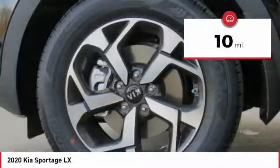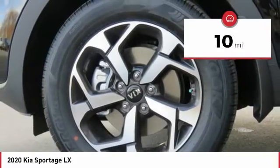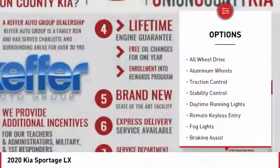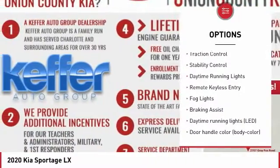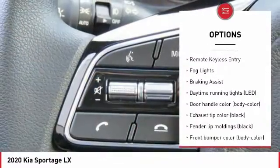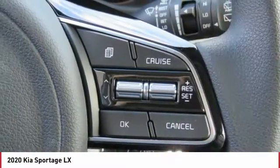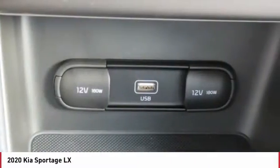This vehicle has less than 100 miles. Here are some of this vehicle's great options: tire pressure monitoring system, hill descent control, all-wheel drive, aluminum wheels, traction control, stability control, daytime running lights, remote keyless entry, fog lights, braking assist.